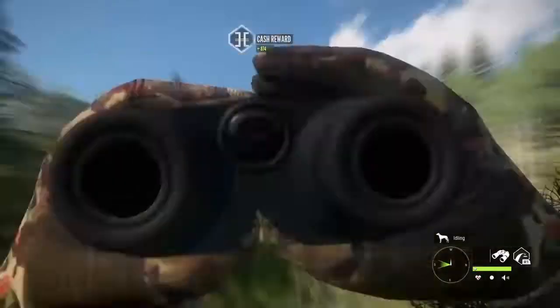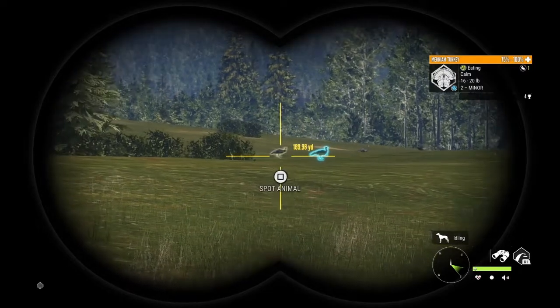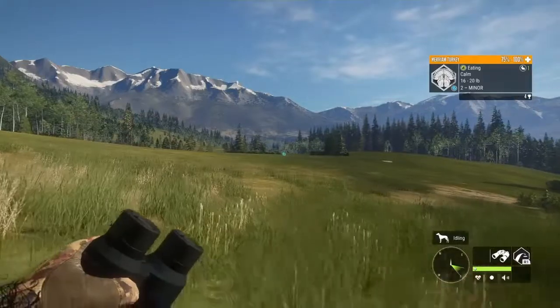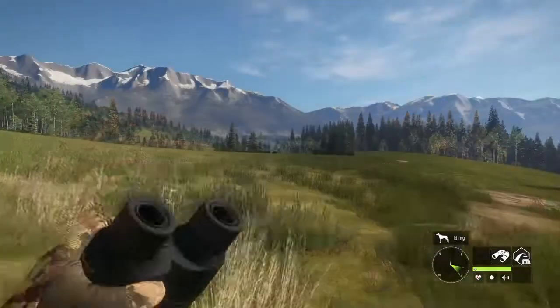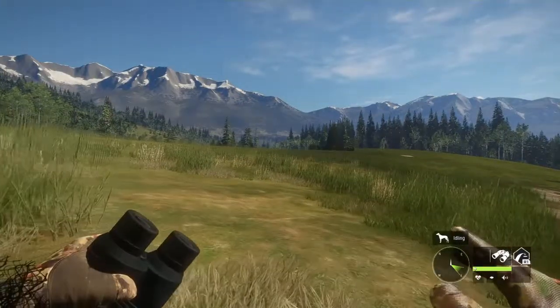I'm going to change back the time. There we go, got some more turkeys. Let's move up a hill here — try and make it up that hill without spooking them.